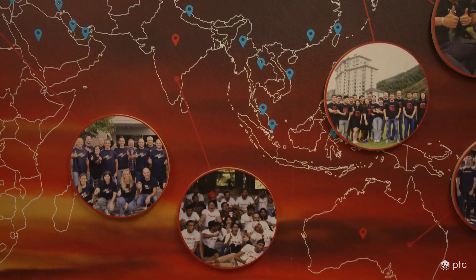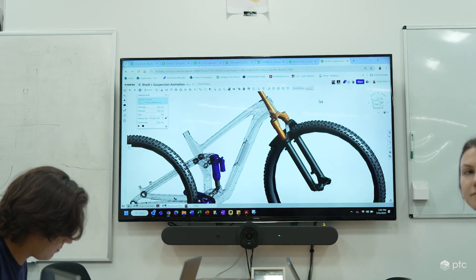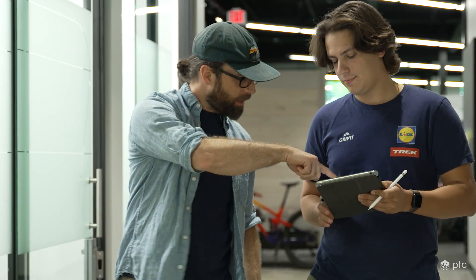We've got offices in Taiwan and the Netherlands, and being able to keep those guys connected to the work we do here in Waterloo is tough. With Onshape we eliminate all that by having everything in the cloud. We can all be looking at the same model from the same viewpoint, pointing to the same features, making comments on the same thing — all during one review.